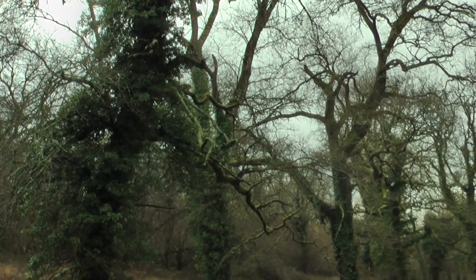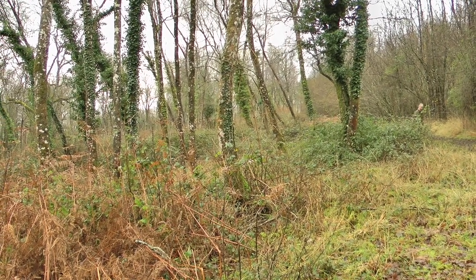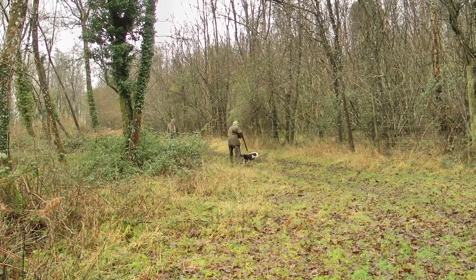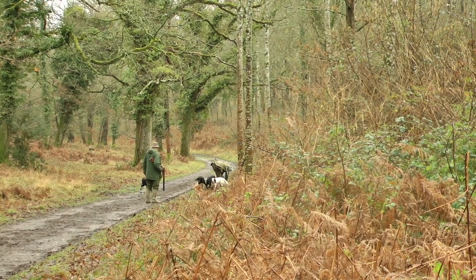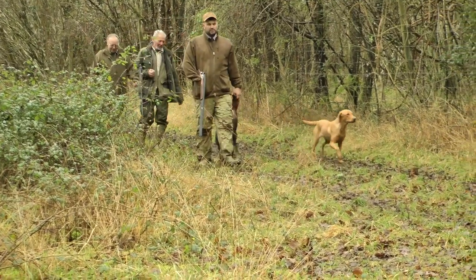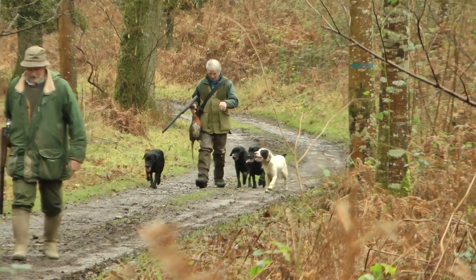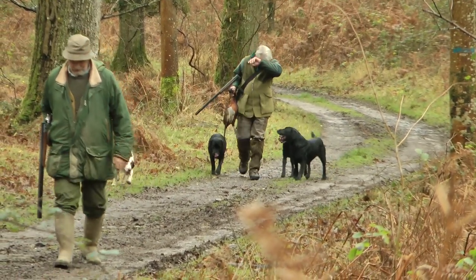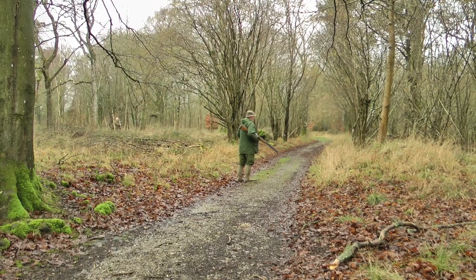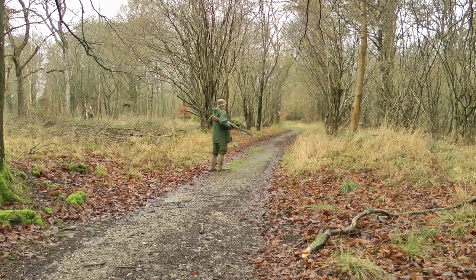Bring it on, come on, bring it up. We've got a pheasant in the back. Paul got a cot bird there — the other one came up over and then he picked it up over the trees. I didn't think he'd pick that, but he obviously did. That's good then. So far so good — we've got a few woodcock in the bag and a couple of cock pheasants, a few pigeon. Shaping up to be quite a good little day.